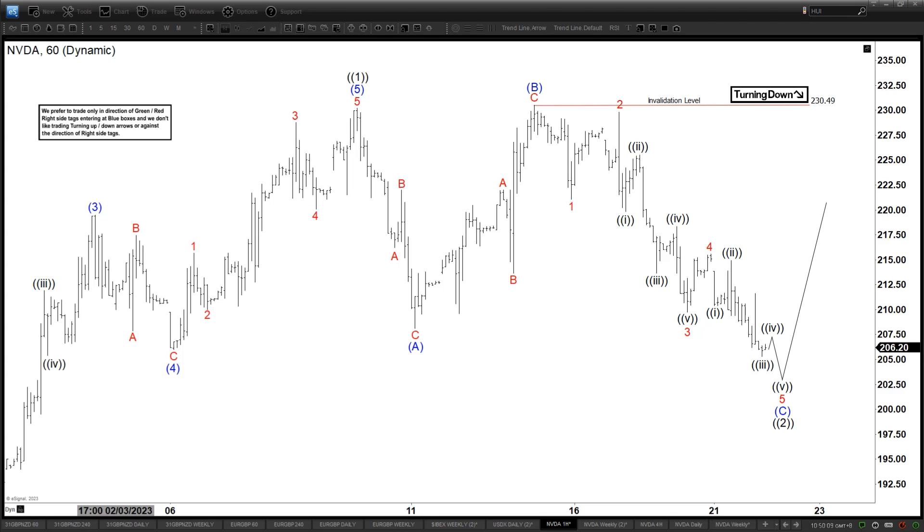Hello everyone, welcome to Elliot with Dash4Cash.com YouTube channel. This is Henry and today is February 22nd, the time is around 3am GMT. Today we are going to look at the chart of the NVDA 60-minute chart.